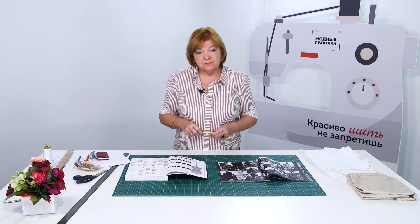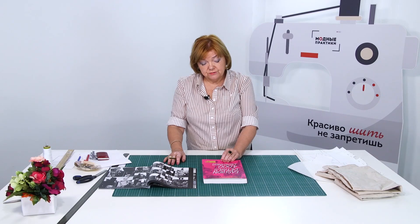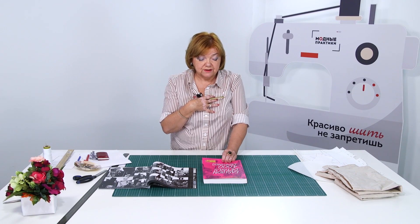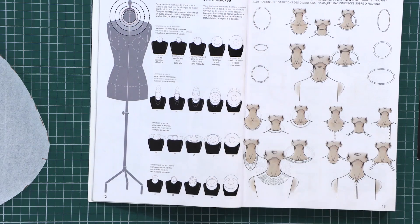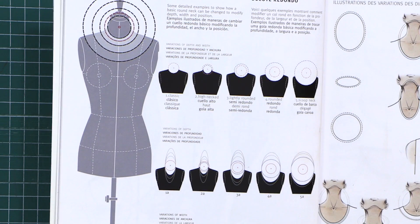I've already shown you several videos about necklines — watch them if you haven't done it yet. I want you to have a close look at this book. I brought it from Paris. Its title is Fashion Details: 4,000 Drawings. This book has a lot of useful and important information about fashion and tailoring. It's very interesting for me.